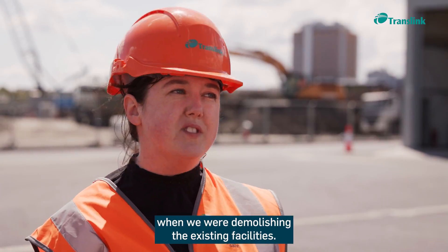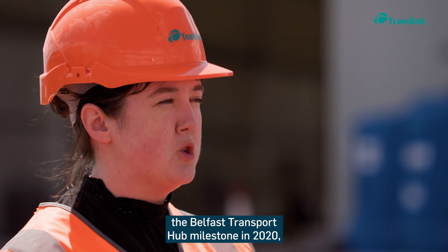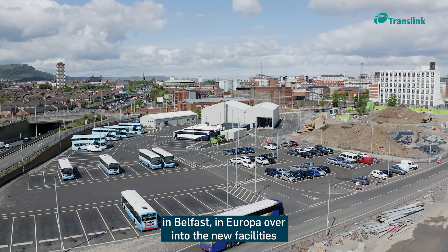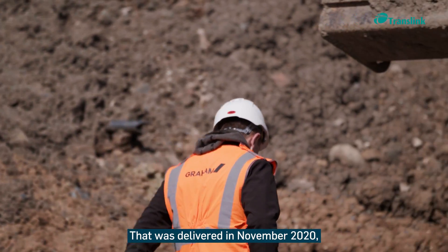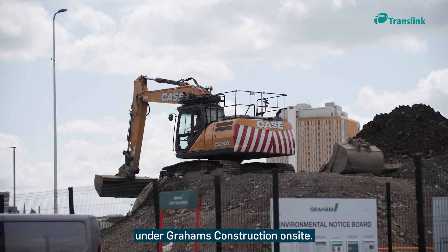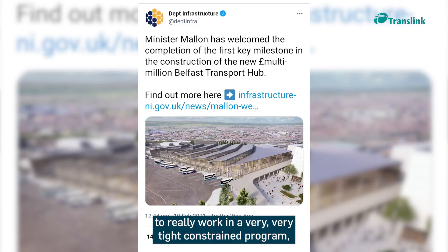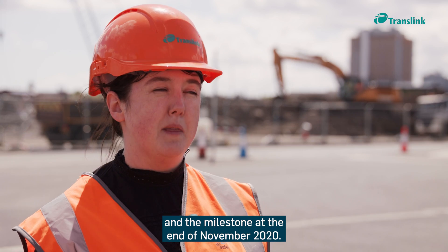One of the big milestones on the Belfast Transport Hub in 2020 was decanting the existing bus services from Europa into the new facilities you can see behind us. That was delivered in November 2020 under the enabling works package by Graham's construction on site. It involved a lot of decant program planning, working closely with colleagues in bus engineering in a very tight, constrained program to meet that key deadline.